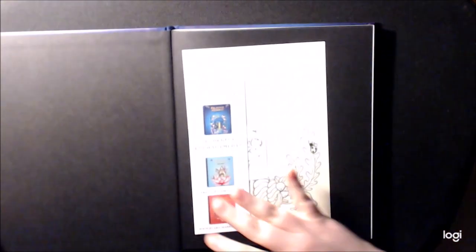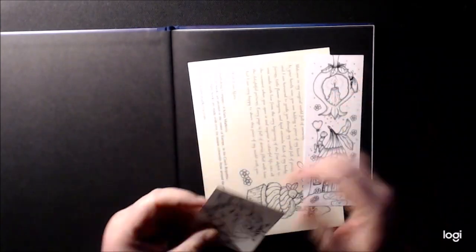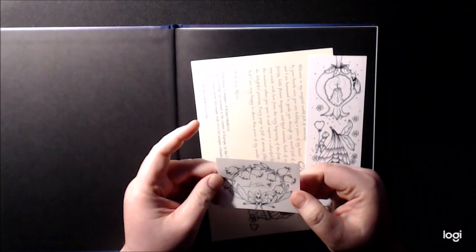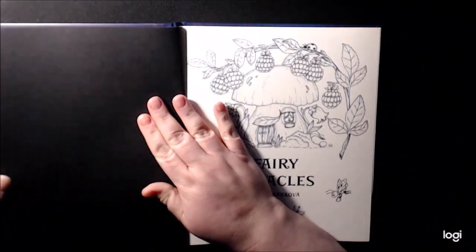Okay, let's open it! You normally get the little bookmark. Oh, and you get a sticker — it's got her name on it. You get a little note too.